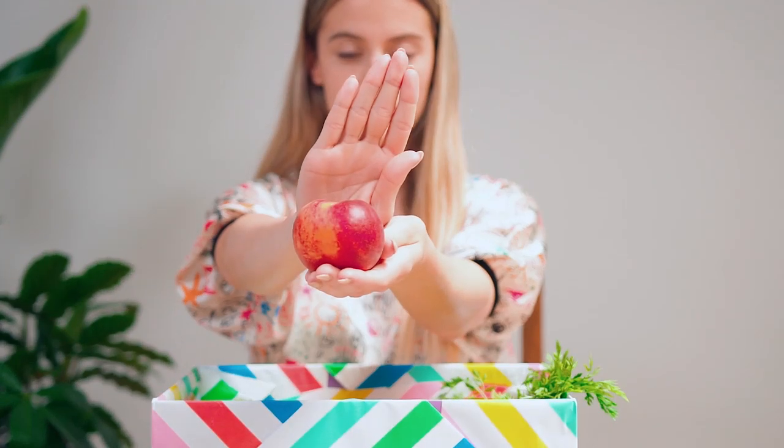With peaches containing more than 88 grams of water, they help to boost your hydration from the inside out. After all, they don't call it peachy skin for nothing.